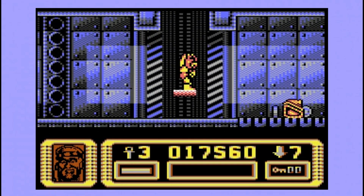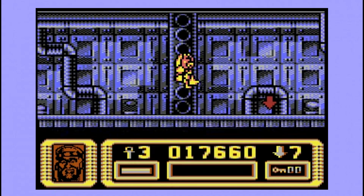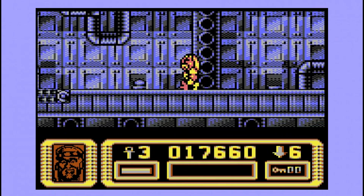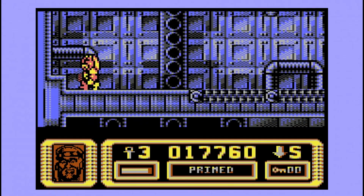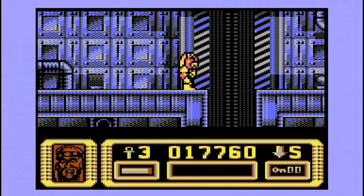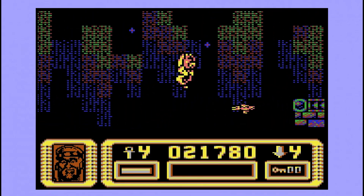Let's get this straight — Suburban Commando is an awful movie, and Hulk Hogan cannot act to save his life. And let's be fair, the plot is arse. However, the game on the C64 is surprisingly good. It is a 2D platforming shooter, just like many other games on the Commodore 64 — that's not a bad thing though, because these games happen to be one of my favourite types. Now granted, it falls below par when you consider it came out in 1991, but for the system it is on, it's pretty damn good.